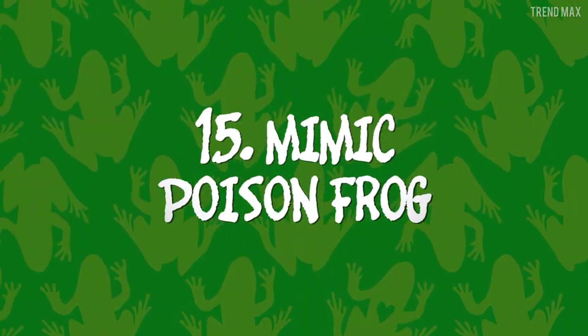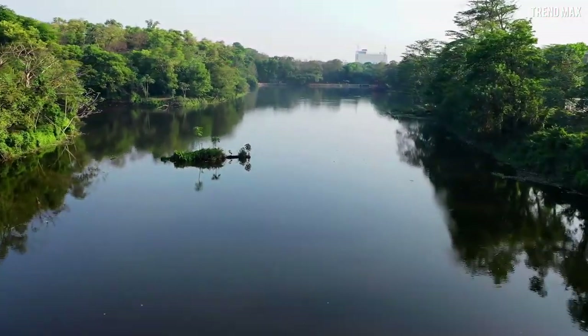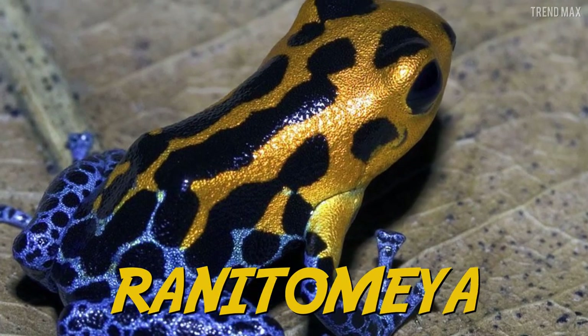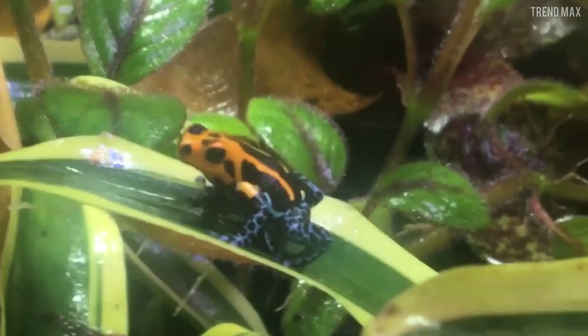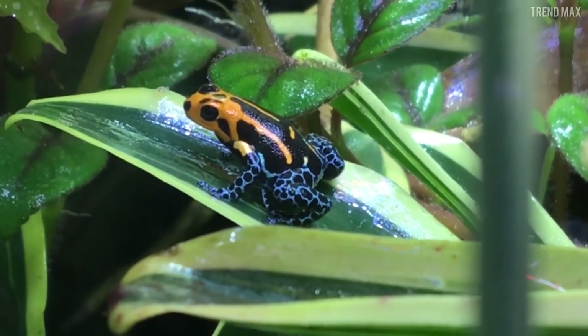Number 15: Mimic Poison Frog. Showing off the brightest colors among all amphibians, the mimic poison frog is native to the tropical rainforests of northern and northeastern Peru. It's distinguished by mimicking the appearance of some species of its Ranitomeya family. The transformations of this frog include stripes, spots, and lines. This amphibian is only slightly toxic, as its tiny size limits the amount of venom it can secrete.